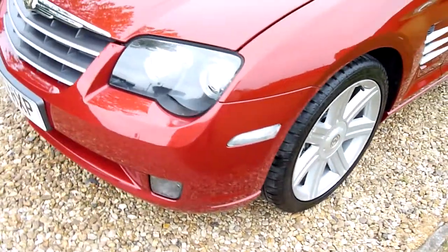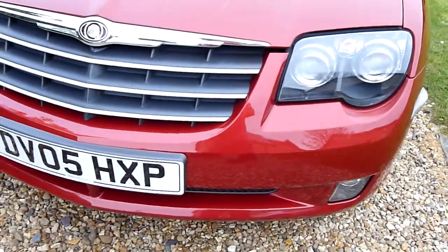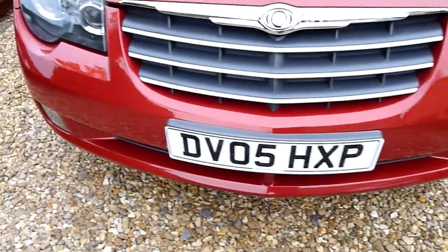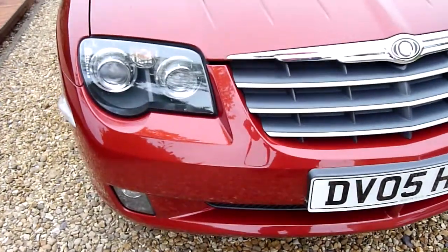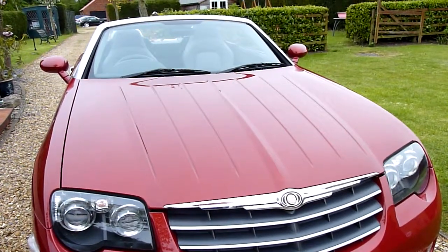Coming around the front, headlights are lovely and clear as you can see. Fog lights down there, no chips or marks on the front bumper. And again, headlight clear. That fabulous louvered bonnet.